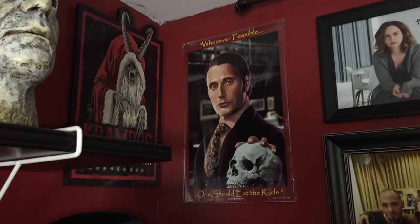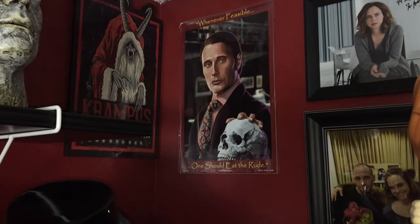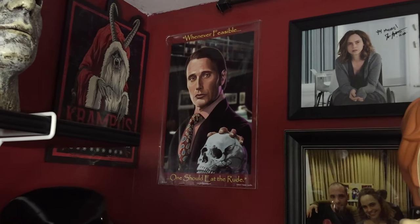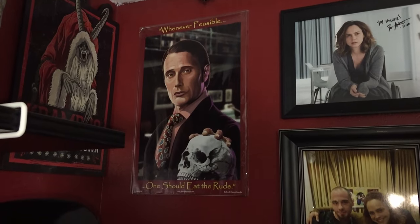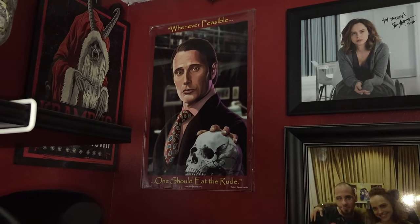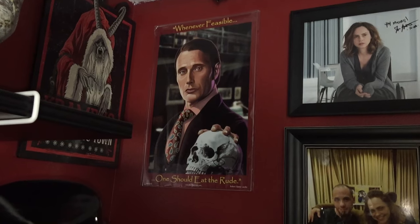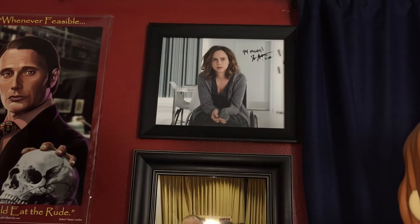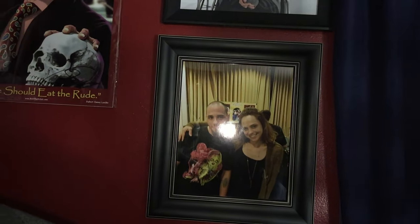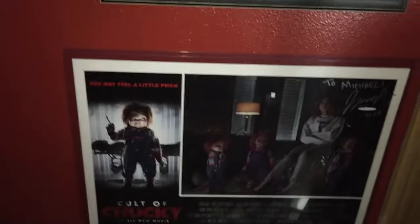Coming up from there, kind of hidden in the background, we have a Spirit Halloween Krampus sign — pretty solid for 20-25 bucks. Spirit Halloween steps up their game every year. This is also a really cool Hannibal TV series painting by an artist named Robert James Lubke — you can catch him at cons in the Chicagoland area and he travels all over. He had the Hannibal print and I was like, 'Well, that's mine.' I also got to meet Fiona Dourif at a convention — she was super cool and I got a picture and then went back a second time to get an autograph.